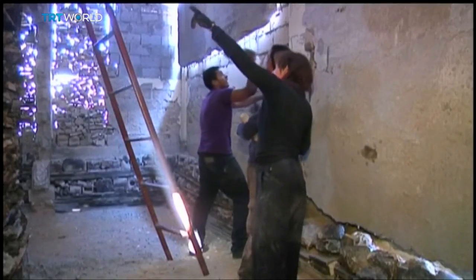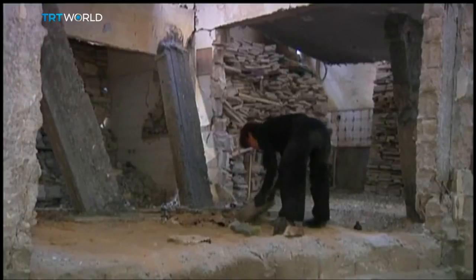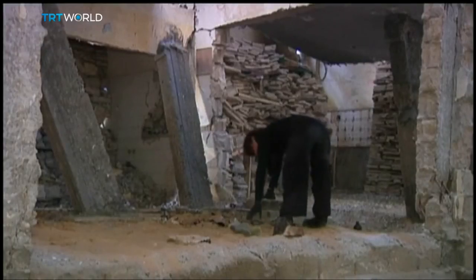There is one major difference between the house in Gaza and her previous works in the Netherlands, Russia, and South Africa. In Gaza she started with a building already destroyed by war, whereas in Holland the buildings were destroyed only after her artwork was complete.